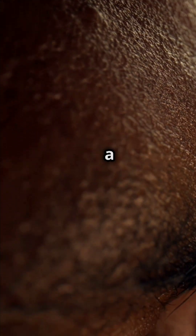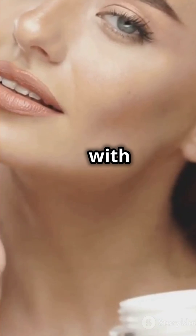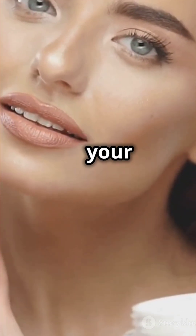In fact, it can overwhelm the skin, leading to clogged pores, irritation, or a compromised barrier. A simple routine that cleanses, moisturises, and protects with SPF is usually all your skin needs.